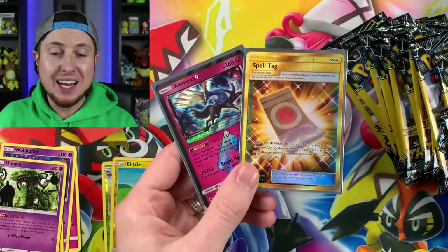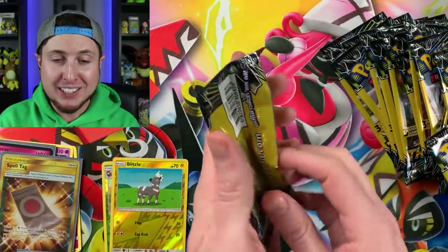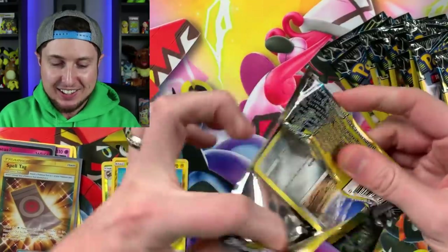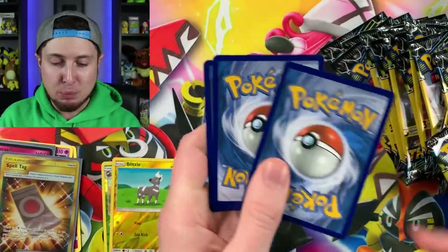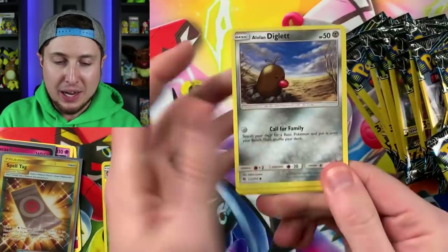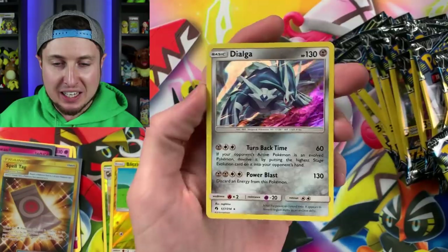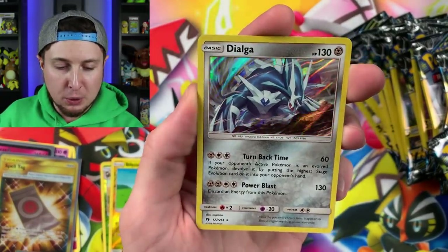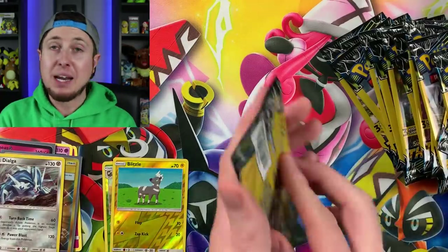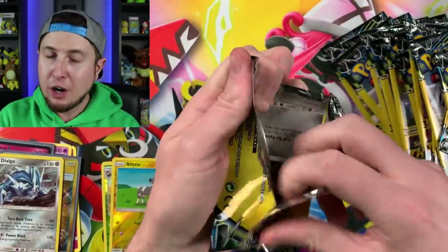We got a Xerneas Prism, we got a secret rare, and we still have a bunch of booster packs to open up. Let's see if we can get another ultra rare — that was awesome, breaking family! We have Alolan Diglett, an Energy, and a Dialga holo. That is super cool — I'm still sticking with that secret rare as my favorite pull so far though, that's going to be hard to beat.